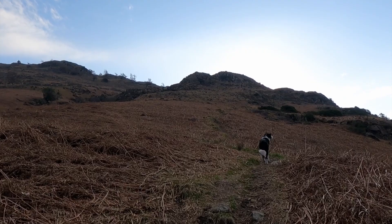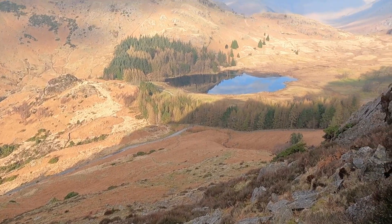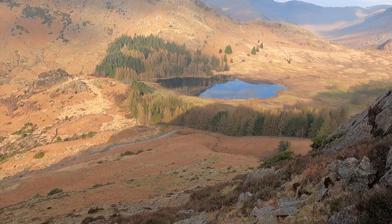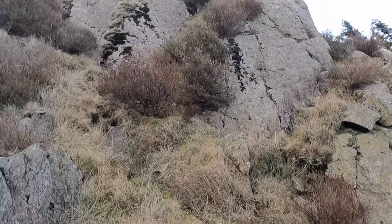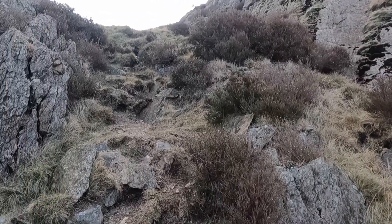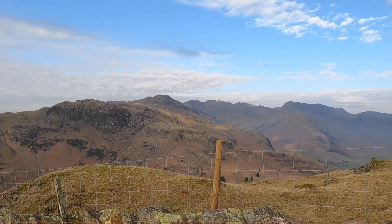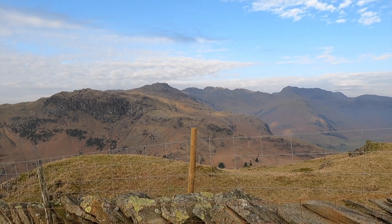The path rises quite steeply from the off. Blea Tarn down there looking spectacular. Very steep path, scrambling through — or meandering through — the cliffs and crags. Look at this, isn't it awesome? We've got Pike o'Blisco, I think Crinkle Crags a bit beyond.